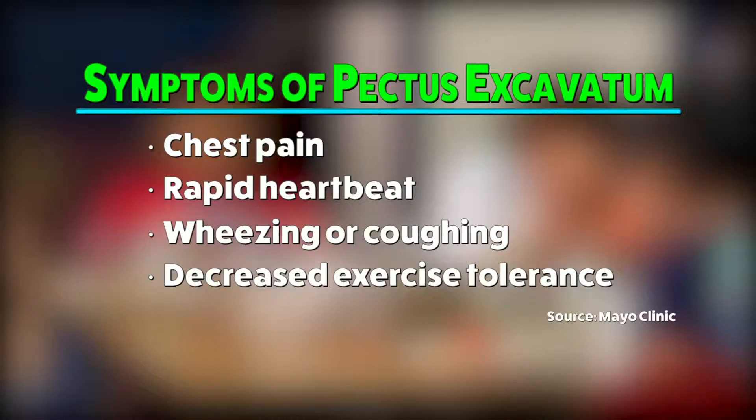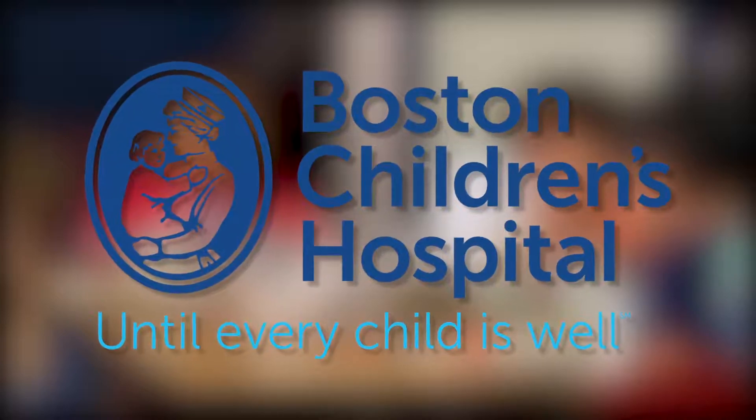According to the Boston Children's Hospital, symptoms could show up by the age of one. But Dr. Nortrika recommends waiting to go see the doctor. The typical age that we will first see a patient with pectus excavatum is maybe 10 or 11 years of age.